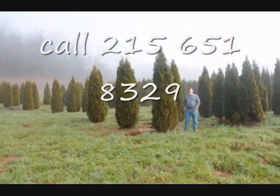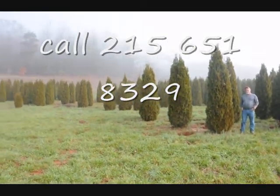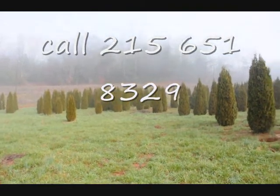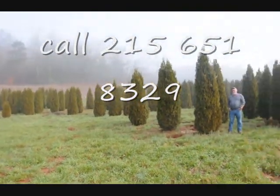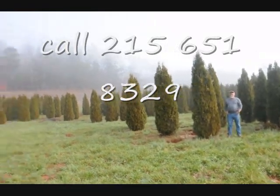This is a block of Emerald Green arborvitaes. Just to give you an idea, these are from seven to eight, eight to nine, nine to ten foot. They held up pretty well through the winter. Sometimes you do lose a branch due to snow load, but it didn't seem to be so bad.